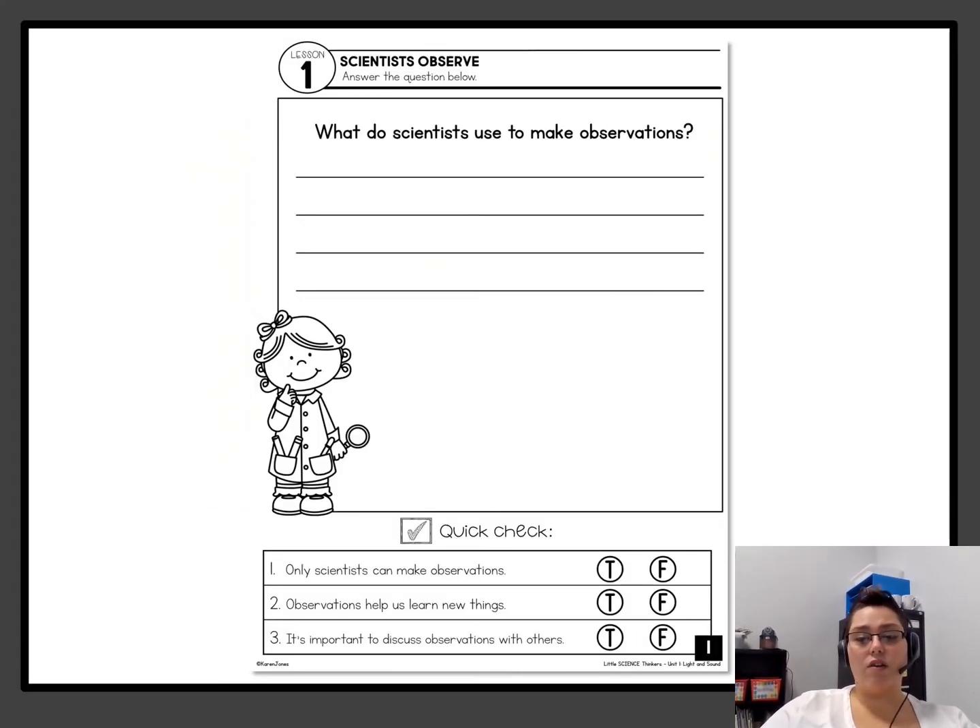So after this, you're either going to do a Class Kick activity for the kids that do virtual, or in your packet that you got from Ms. Halsey or Ms. Ackner, you're going to do this assignment. You're going to write: what do scientists use to make observations? And then you're going to answer the true-false questions at the bottom.